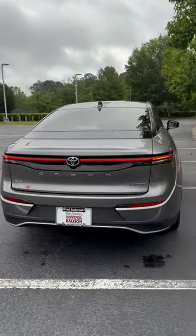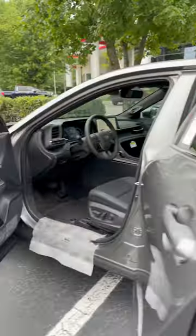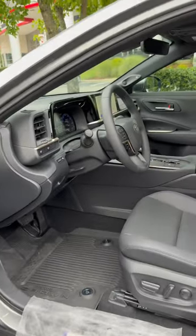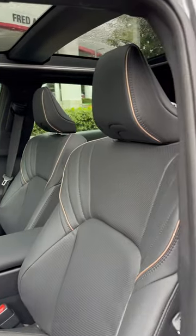It has a backup camera, rear temperature controls, and USBs. There are memory seats, a power driver seat, and a power passenger seat. Look at those bronze accents.